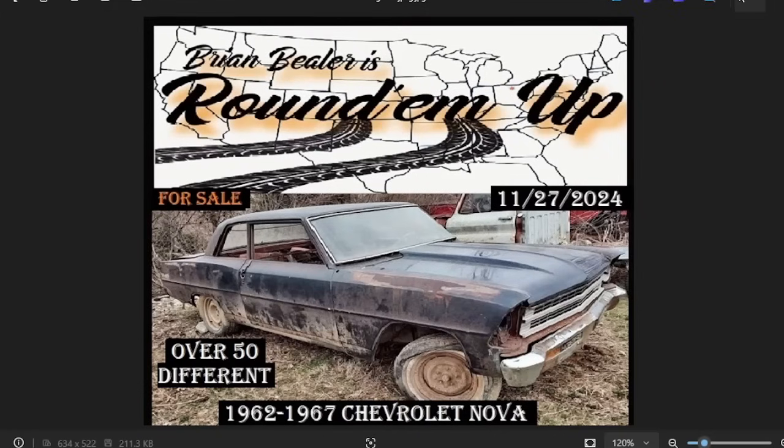Welcome to Brian Buehler's Round'em Up! It's going to be November 27th — for sale, over 50 different 1962–1967 Chevrolet Novas. This search request comes from multiple subscribers to our channel. If there's a classic car you're looking for, it's free and easy — just subscribe, drop it in the comments below with the make and model, and we'll round them up for you.